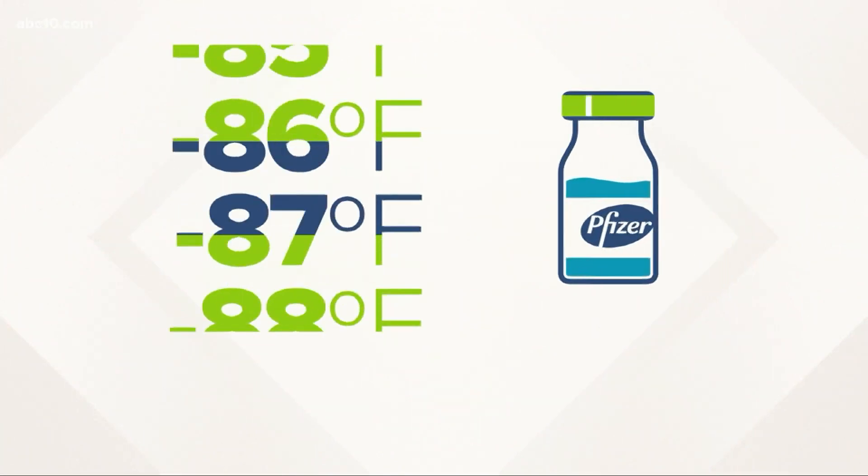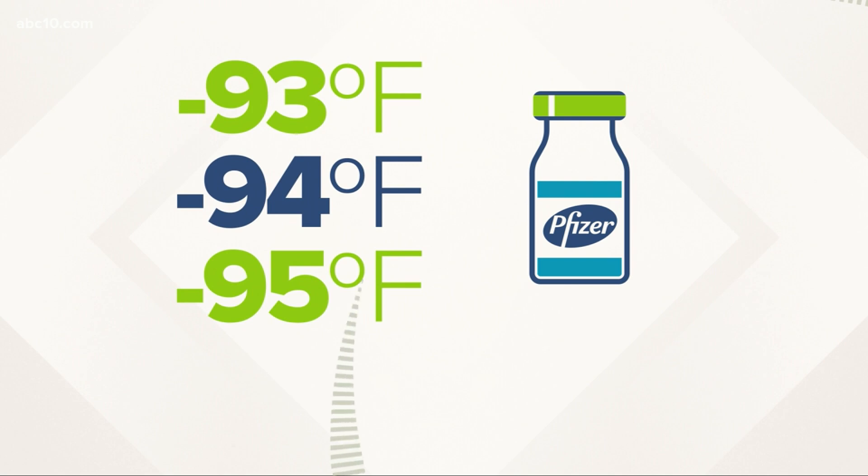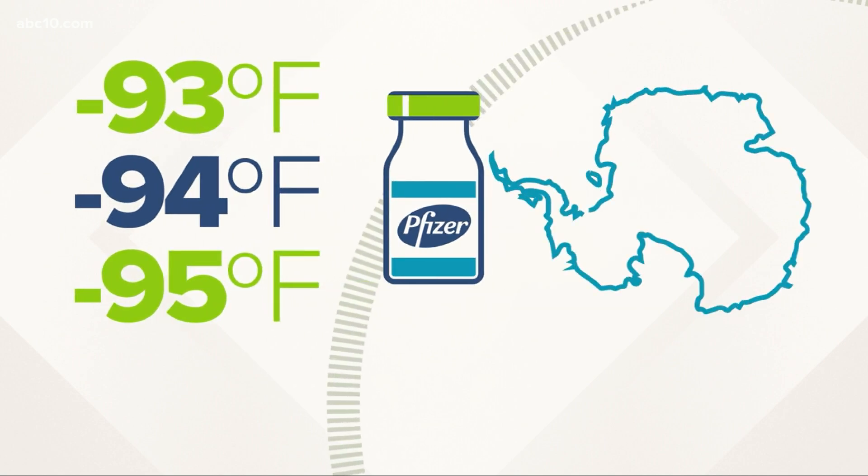more like minus 94 degrees. That's colder than winter in Antarctica and much too cold for your typical freezer.